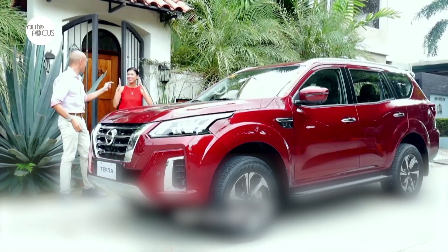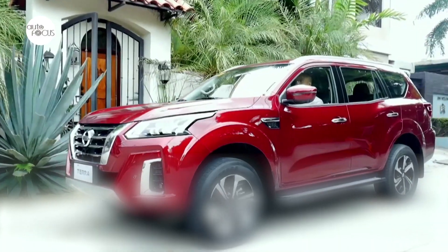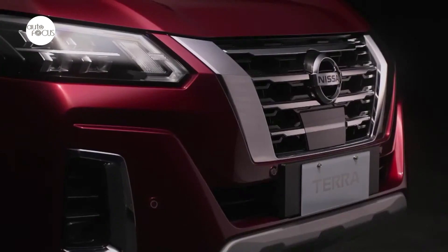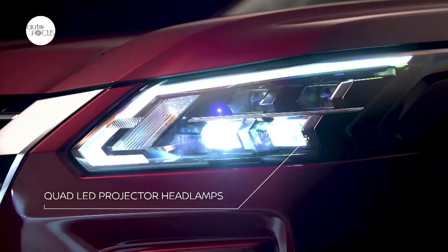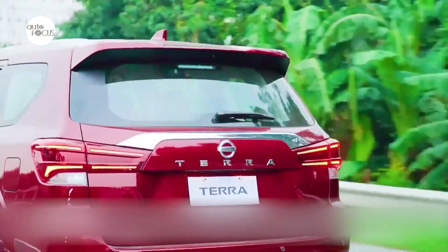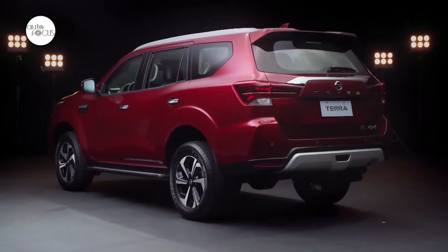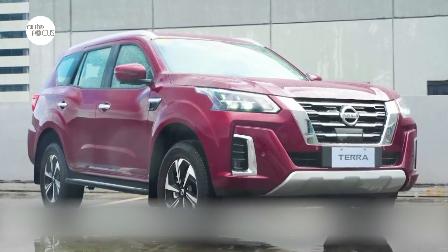The first moment when customers will be amazed or impressed is when they see the car's exterior. If you look at the front, it's a new fluid design with a V-Motion grille and new bumper designs. The exterior has a very modern and elegant look.